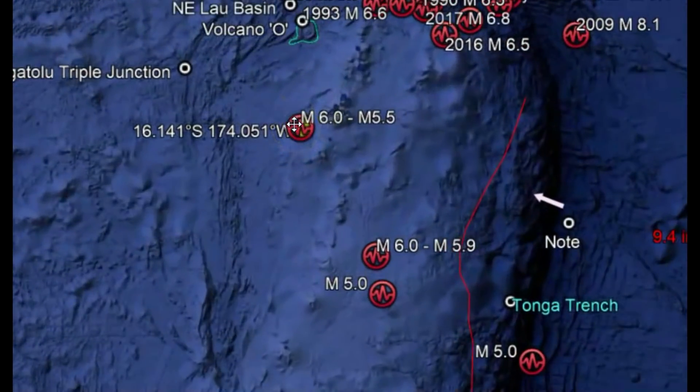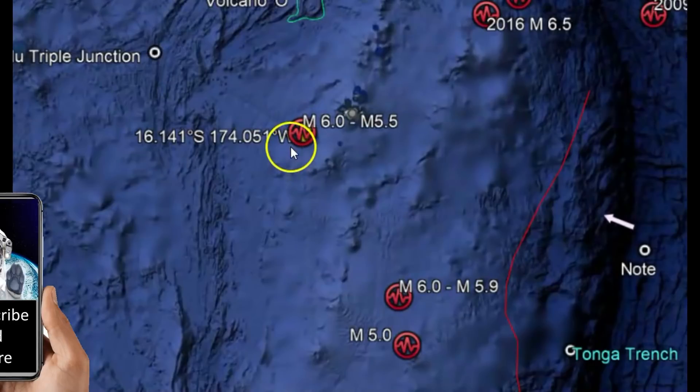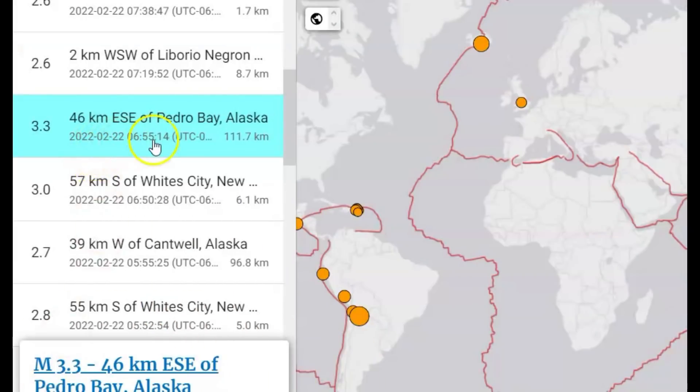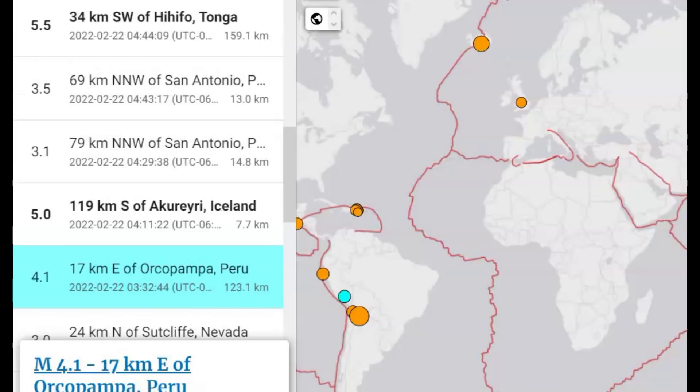So I thought that would be something to look at when examining deep earthquakes around the world. Here's an example of a 3.3 that happened up in Alaska — that was 111 km in depth. We know that's an area of subduction. Here we have a 2.7, that was 96.8 km in depth. In Peru, a magnitude 4.1, that was 123 km in depth.